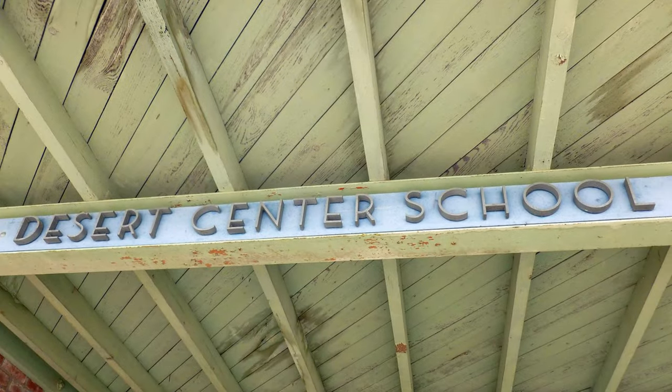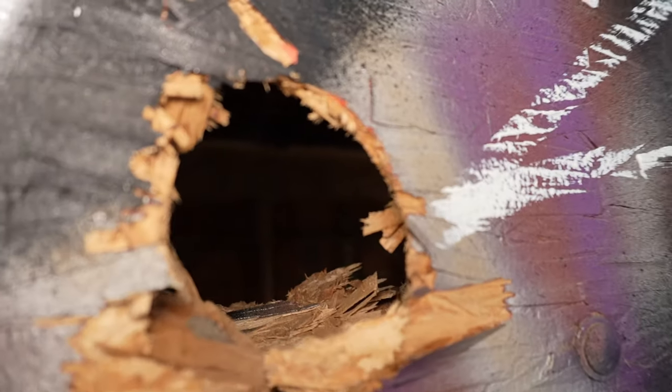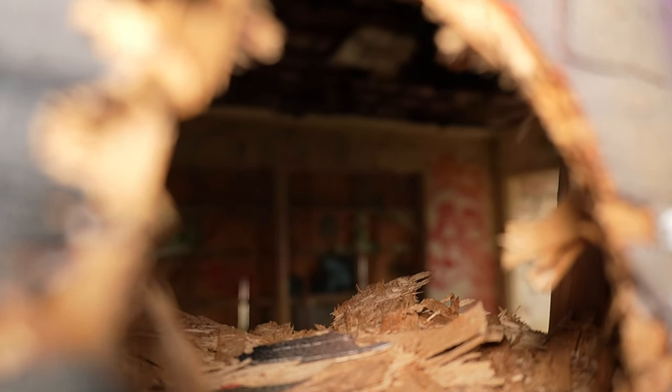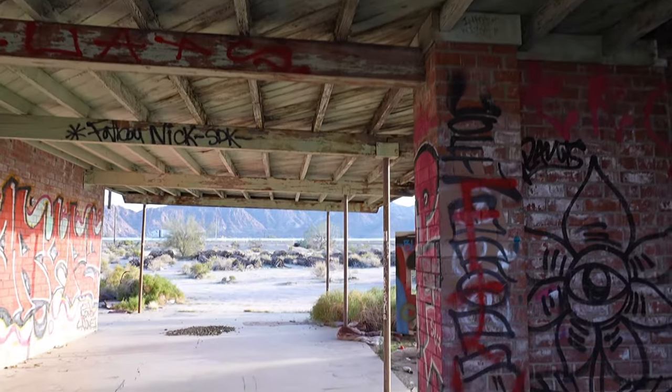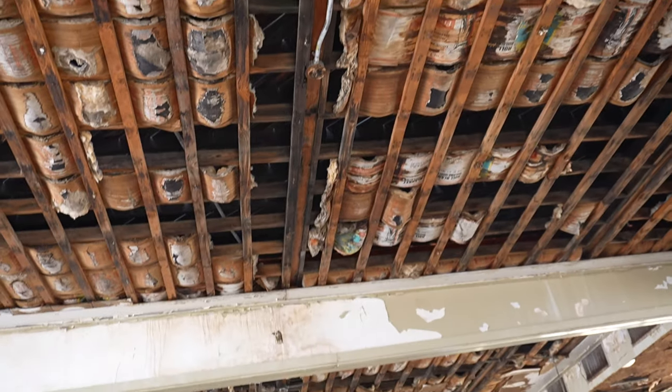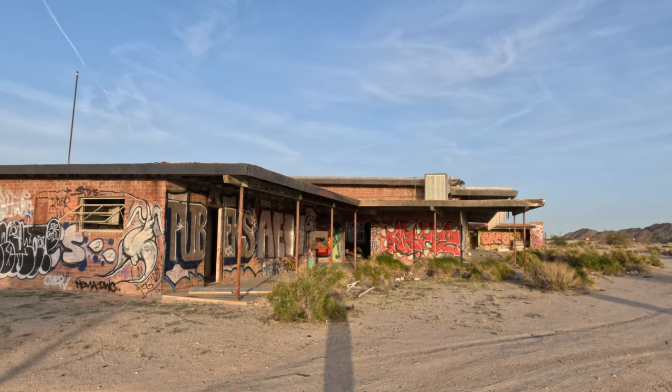This is a quick video because there are a lot of no trespassing signs everywhere. Online they say this place used to be a school. A lot of people say this school was haunted or something. Crazy piece of art right here. There's a stage here and still a chair right here that I could sit in.